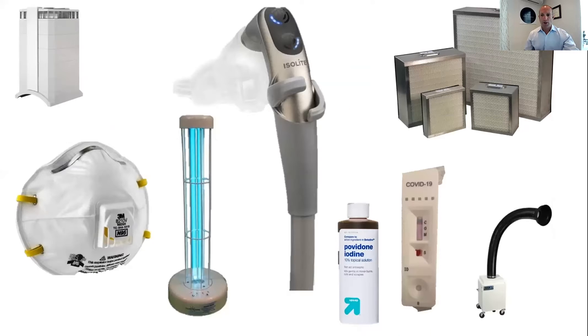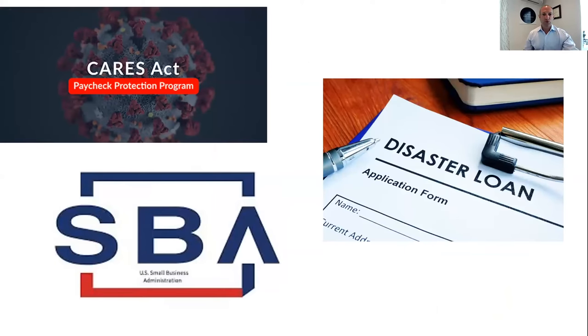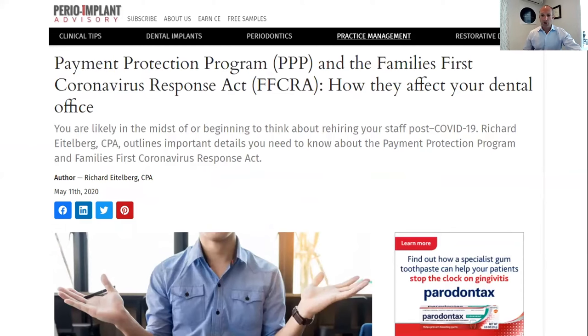We can talk about untested material, but that's not the purpose of this lecture. Phase one also deals with the financials — you have to keep your office moving. You may have been forced to shut down or may be coming out of it now. There's been a lot of talk about loans and financing. If you're interested, there's a nice article on the PPP as it relates to the Family Cares Act, written from a CPA perspective, available on the Perio Implant Advisory site.